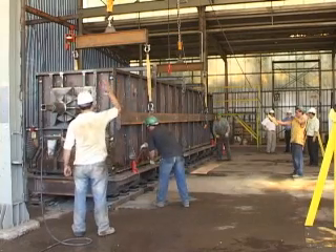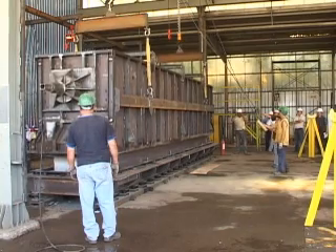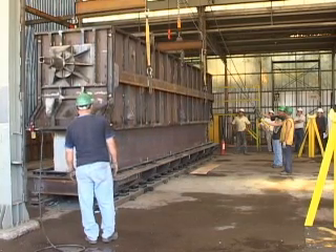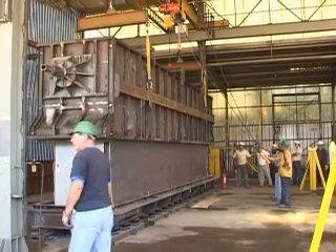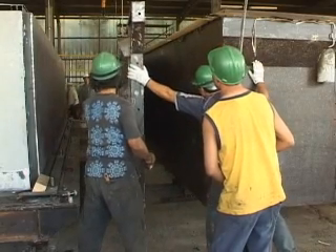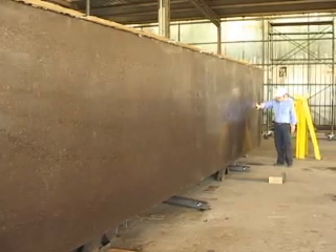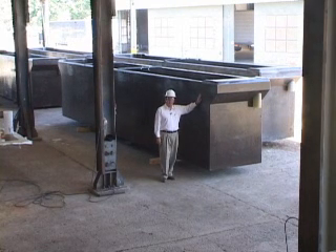Once the mix is settled, the cell is demolded and transferred to the finishing area where the outer or female panels are taken out. This is the final product for the Las Cruces project. Thank you very much.